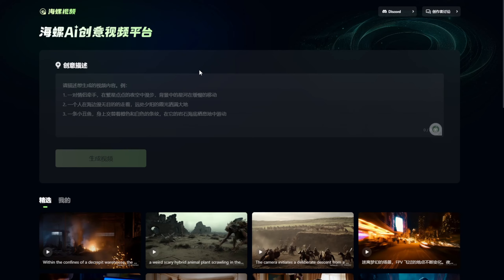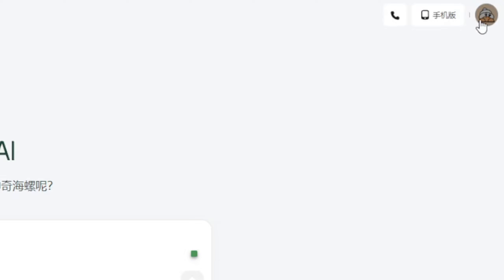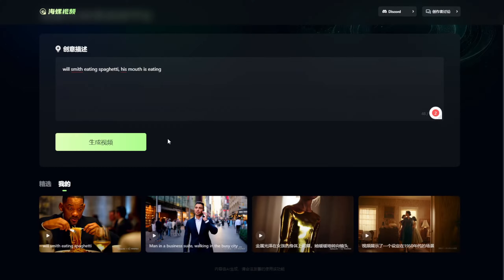This is a very simple web UI. You have to log in before you play around with it — you can use your phone. I'm already logged in using a phone number. For international users, you may not often use WeChat, so a phone number is fine. This is different from Kling AI before, which only supported Chinese phone numbers. This one supports international phone numbers, so everyone can access this AI video generator immediately today.